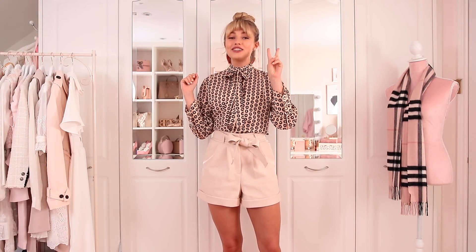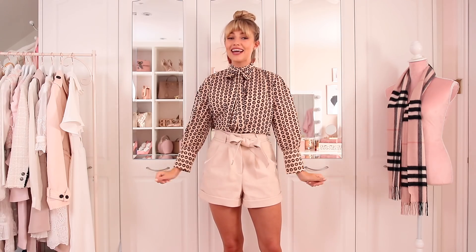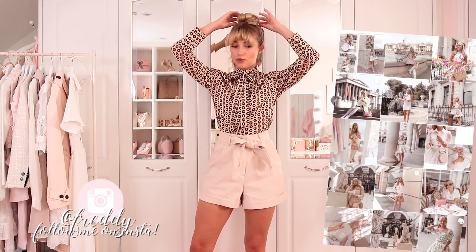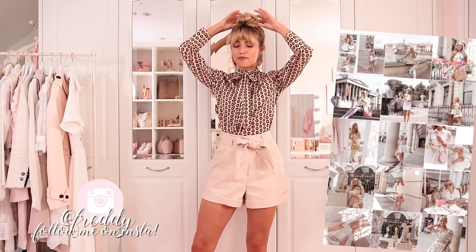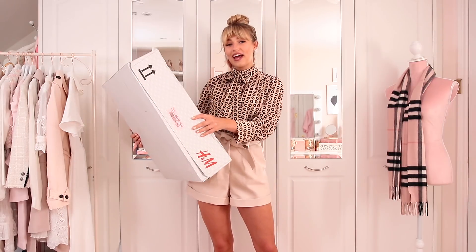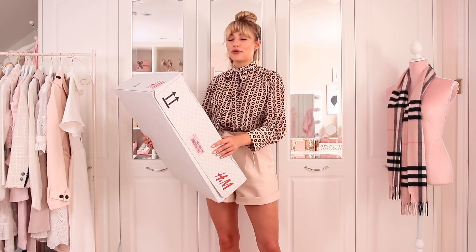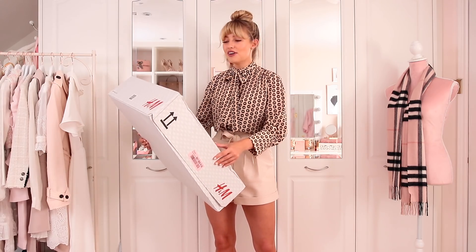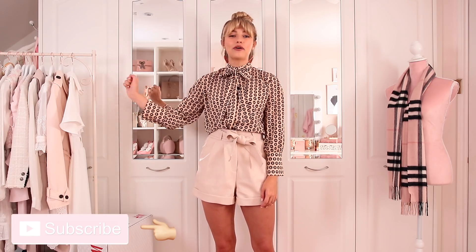Hi everyone, welcome back to my channel and to day two of my autumn fashion edit, aka haul week. I'm going for the equestrian look today with my horsey blouse and a big top knot bun. Today we have H&M — I'm very excited. This box was so heavy even the delivery guy was struggling, but that's because winter clothes are twice as heavy as spring summer ones. Please don't forget to subscribe and turn post notifications on.